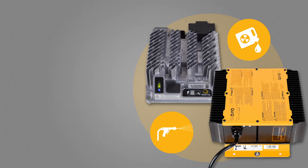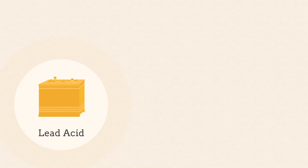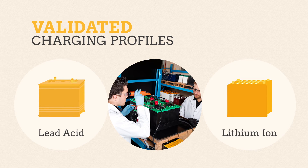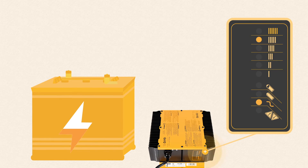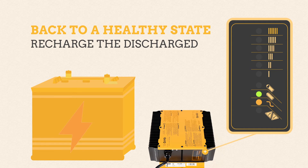The IC650 and Quick chargers can precisely charge all types of lead acid and lithium ion batteries using charging profiles validated in our battery lab. Even if a battery pack is abused and severely discharged, a Delta-Q charger can safely bring it back to a healthy state when many competing products are unable to begin charging.